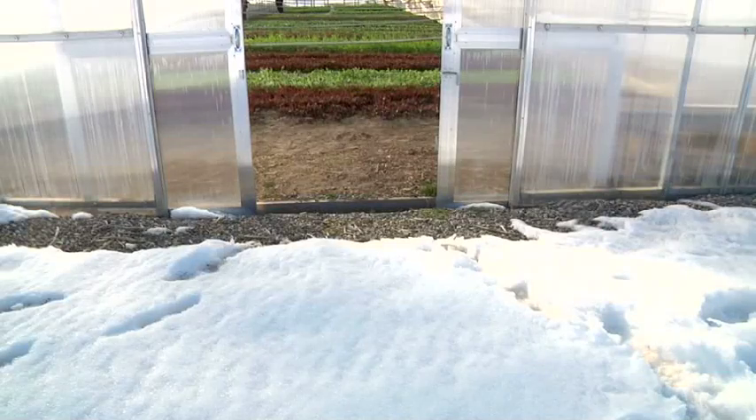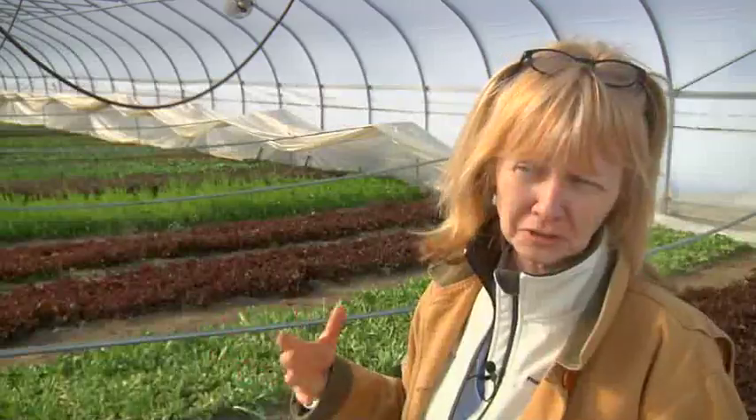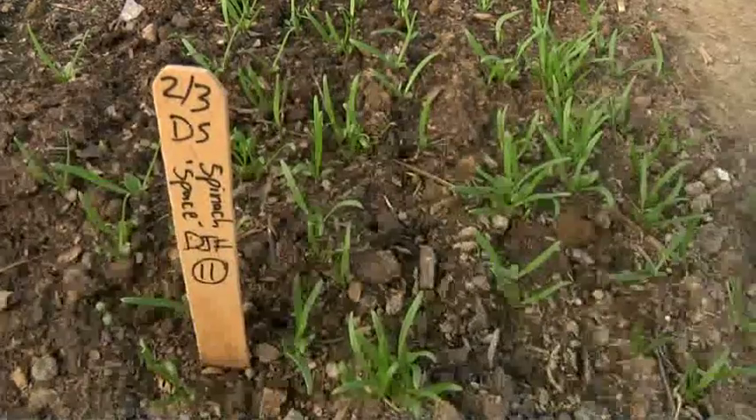Greens like this, typically this time of year in Michigan, would be trucked in from Arizona or California. These greens are now grown here in the Michigan economy and they travel less than a mile to the consumer.